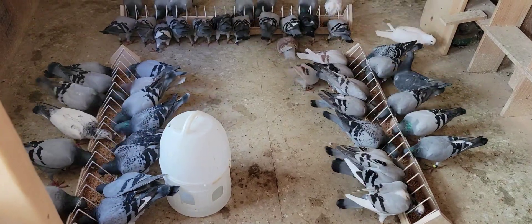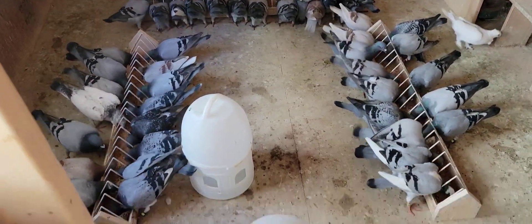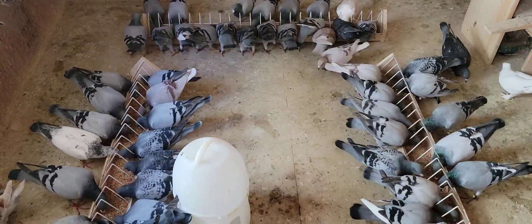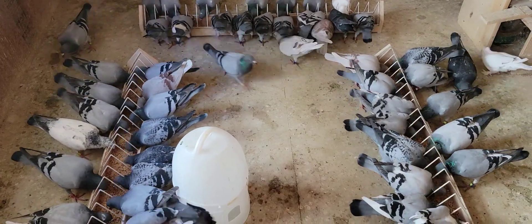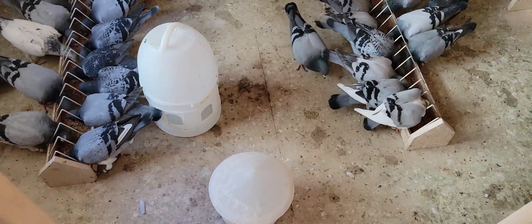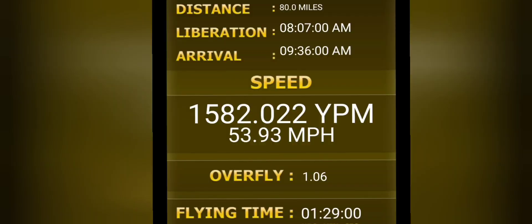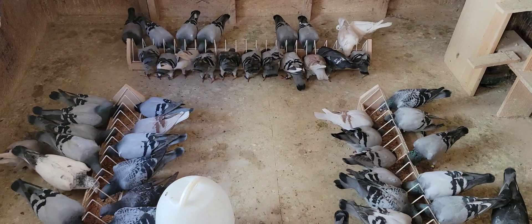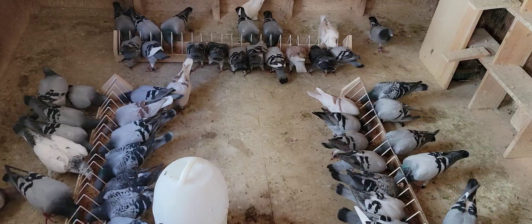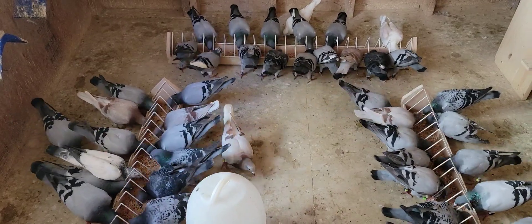I just got back from 80 miles today — that's the longest toss, with a lot of hills and valleys, and my birds are doing fantastic. I let them out at 8:07 AM and the first bird was back at 9:36, which is 1,582 yards per minute. Out of 47 birds, I got 45 back, still missing two, but they're doing fantastic.